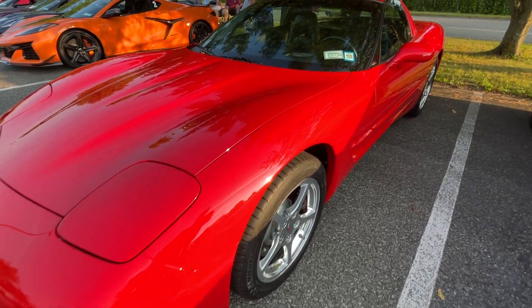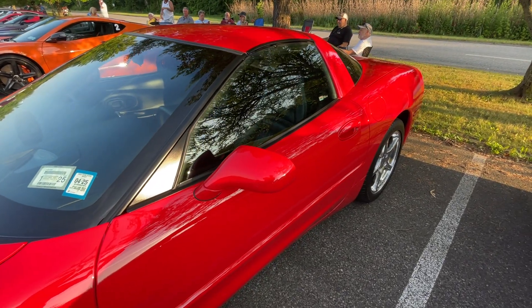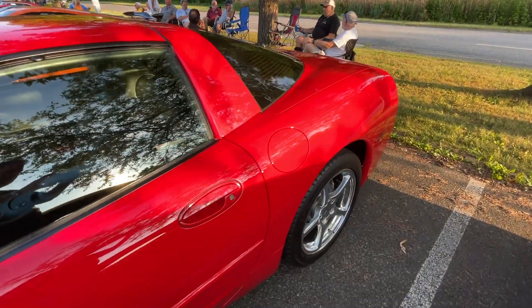We have every generation Vette here tonight except for the first gen. One of our members forgot it was tonight, so he didn't bring it.